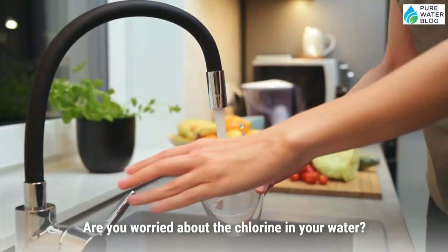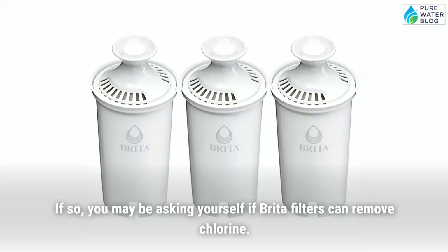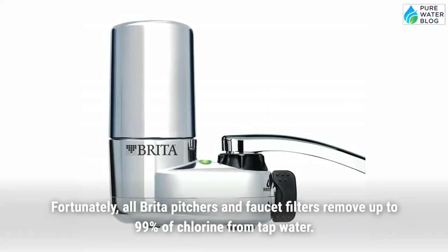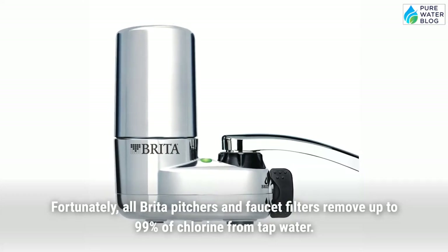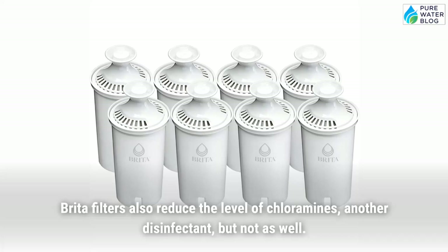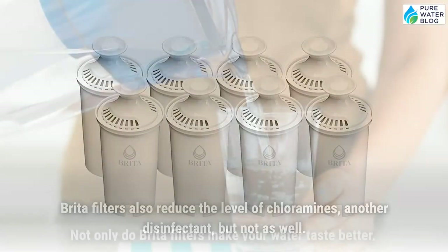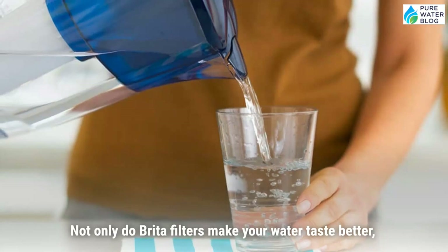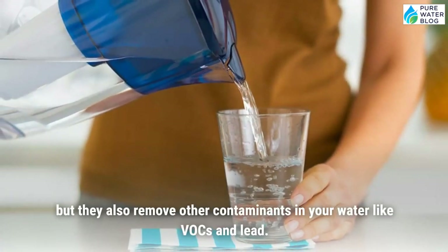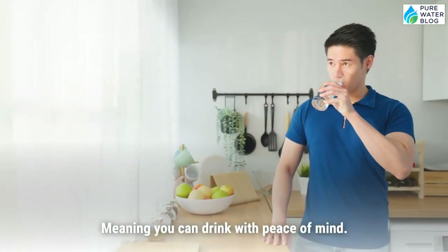Are you worried about the chlorine in your water? If so, you may be asking yourself if Brita filters can remove chlorine. Fortunately, all Brita pitchers and faucet filters remove up to 99% of chlorine from tap water. Brita filters also reduce the level of chloramines, another disinfectant, but not as well. Not only do Brita filters make your water taste better, but they also remove other contaminants like VOCs and lead, meaning you can drink with peace of mind.